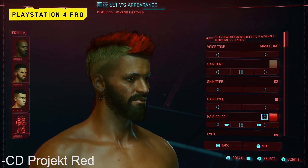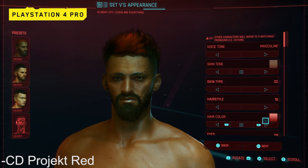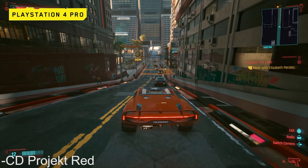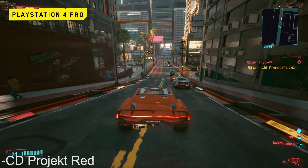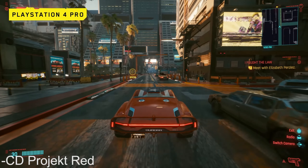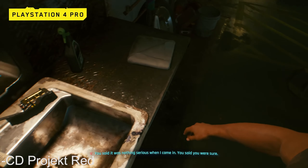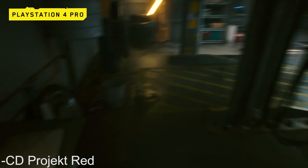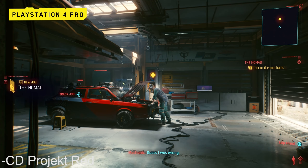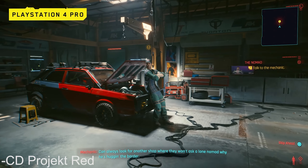Cyberpunk 2077 is right on the horizon — it is coming out in a mere three days. There's some information you need to know moving forward, so today we're going to be talking about the five things you need to know before Cyberpunk 2077 comes out. My name is Glenn, this is New Tech Talks, and we're taking a little detour away from normal PC hardware to talk about probably the most highly anticipated game of this decade.